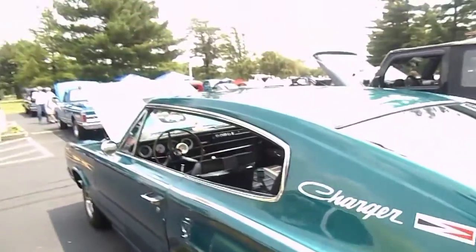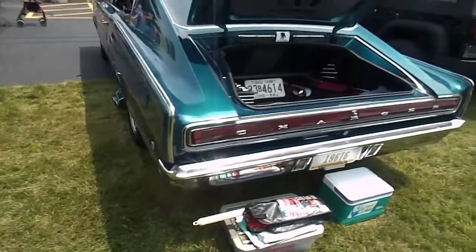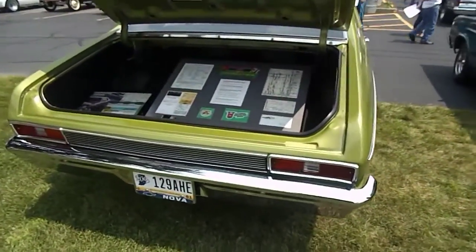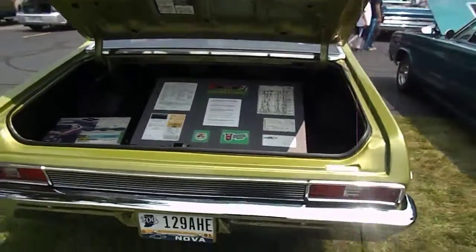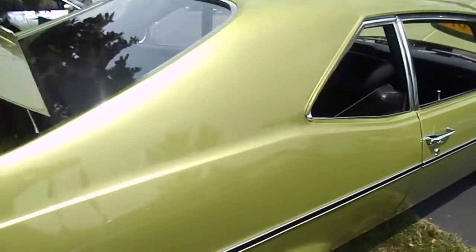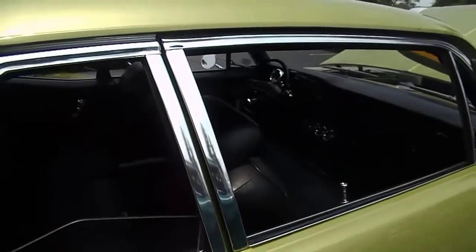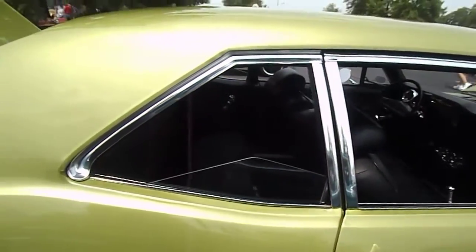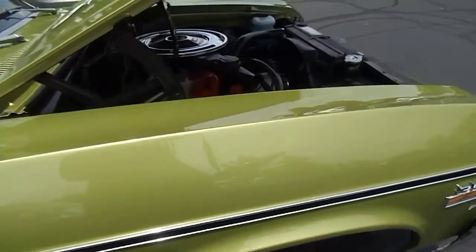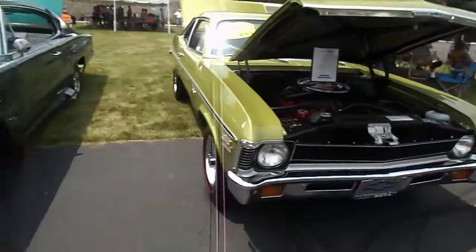Remember that body style — those Chargers back then. This '71 Nova is just immaculate. It's a three-speed, but it's on the floor. These are both really cool, fun old cars — both of them original-owner cars.